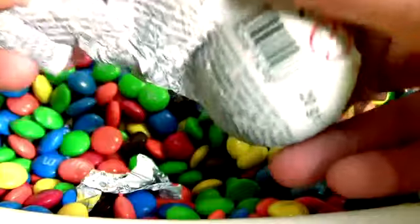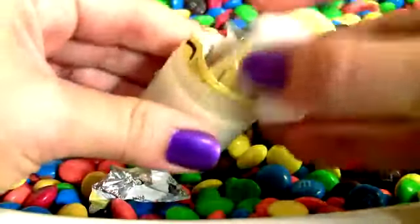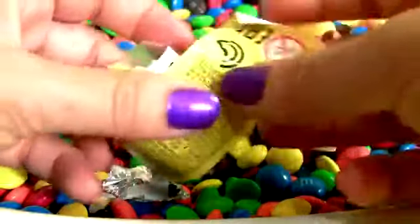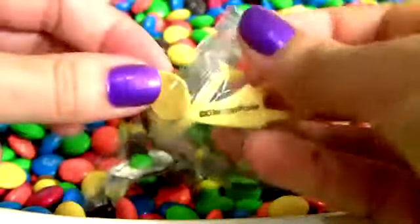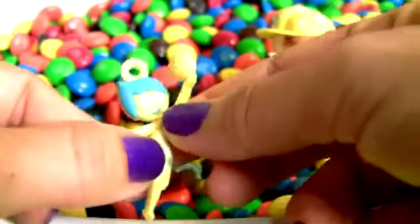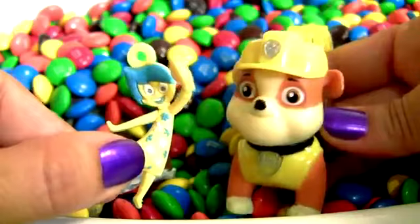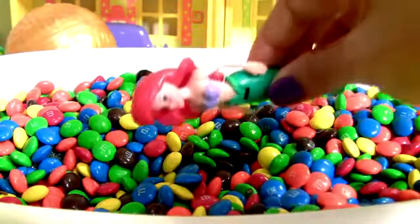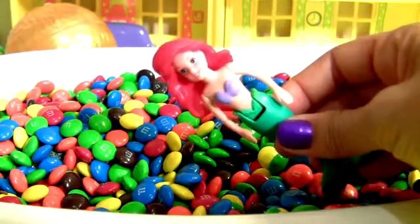Let's see what's the surprise! A flyer, and this is Joy! She's yellow! Just like Rubble's little outfit! And look,